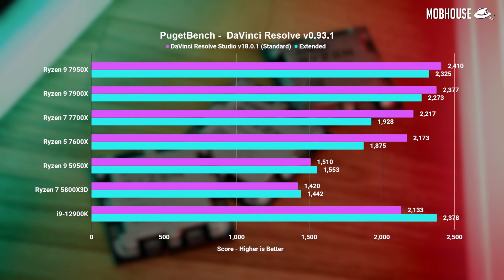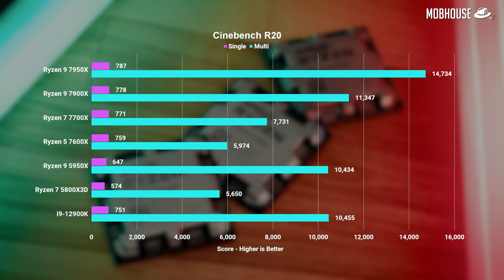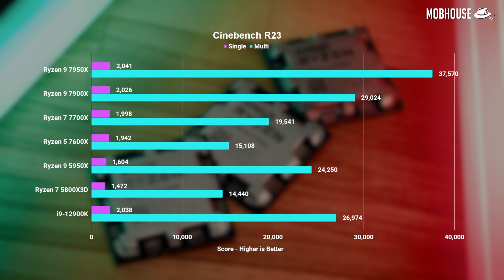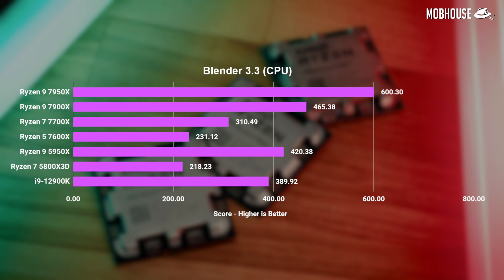Overall, content creators can consider going even as low as the Ryzen 5 7600X for every software other than After Effects, with minimal performance impact outside of render times on heavier projects. Moving on to 3D tests — in Cinebench, the 7950X decimated the i9 and its predecessor by a whopping 40% in multi-threaded. In single-thread, it's still 21% faster than last gen but only about 5% faster than the i9. The same performance leap was observed in both Blender and V-Ray.